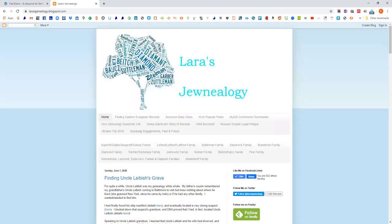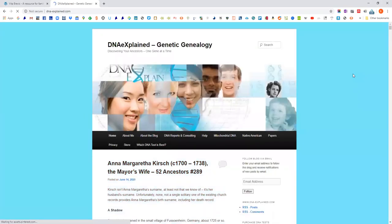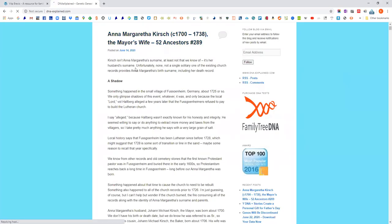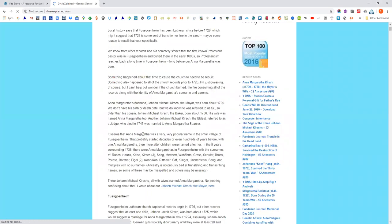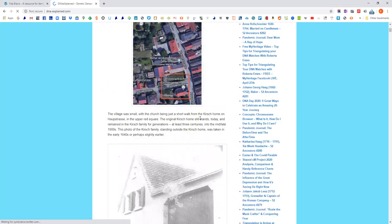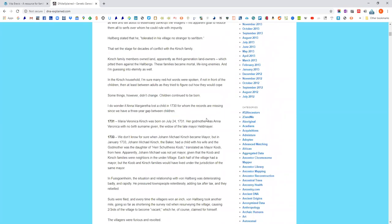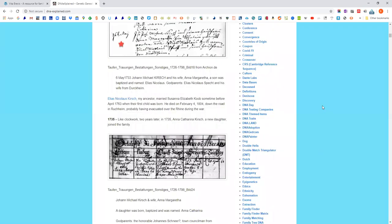The last blog I wanted to share was Roberta Estes's DNA Explained, which also tells really good stories around what she's found. As you can see, she does incredible research, so it's interesting to follow what she's been doing.